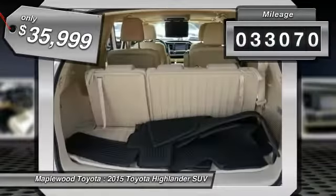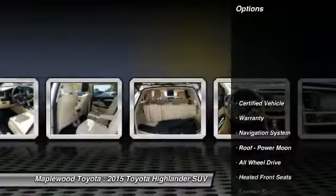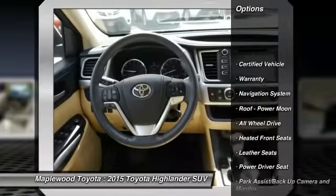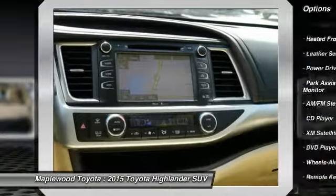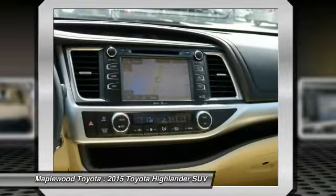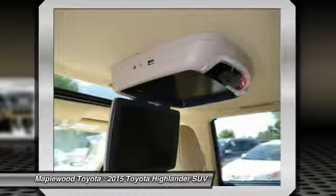This vehicle has less than 35,000 miles. Here are some of this vehicle's great options: third row seat, quad seating, anti-lock braking system, traction control, XM satellite radio, DVD system, all-wheel drive, navigation system, air conditioning, front power steering.